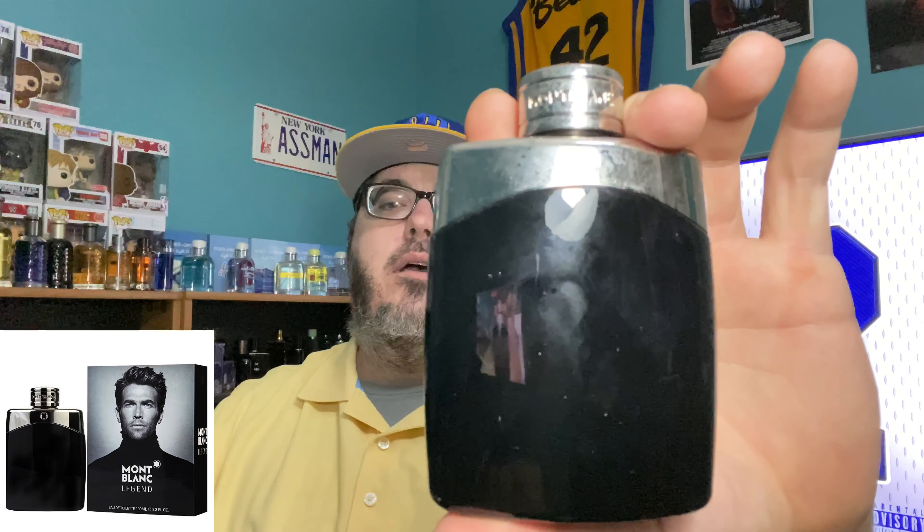Next up is another one that's really nice — I'm starting to use it more and I'm going to use it more during the fall as well — and that's Mont Blanc Legend. Super fresh, super clean. It's not a fall fragrance obviously, but it could really be used any time of the year — kind of a multifaceted fragrance. It's right at that $30 mark for the 100ml, you can probably get the cheaper ones for less than $20. That's Mont Blanc Legend — fire.